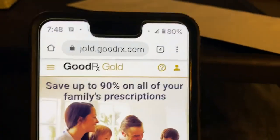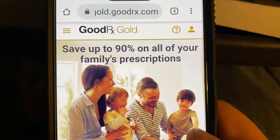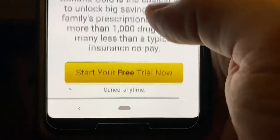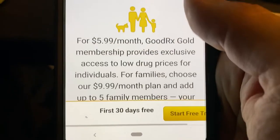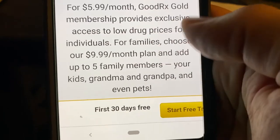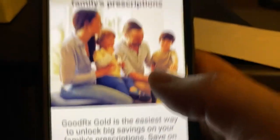Now I want to show you another thing. If you need prescriptions often, they do have something called GoodRx Gold and you do need to sign up. They give you a free trial for the first 30 days. As an individual, it's $5.99 a month. For a family of up to five, it's $9.99 a month. And this will also cover pets, they say.